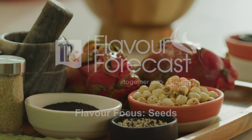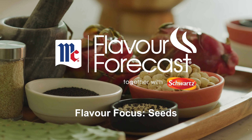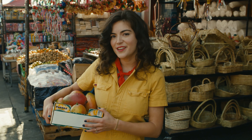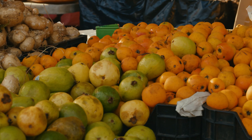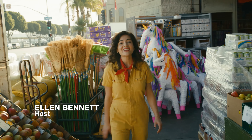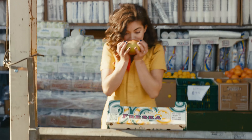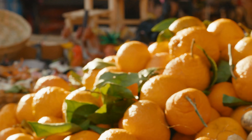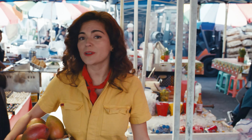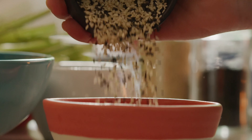Welcome to Flavor Forecast. Hi guys, I'm Ellen Bennett and we are here in one of my favorite places. There are so many foods and explosions of color all around us and it just gets my wheels turning. One of the things that I'm super inspired about right now is seeds.